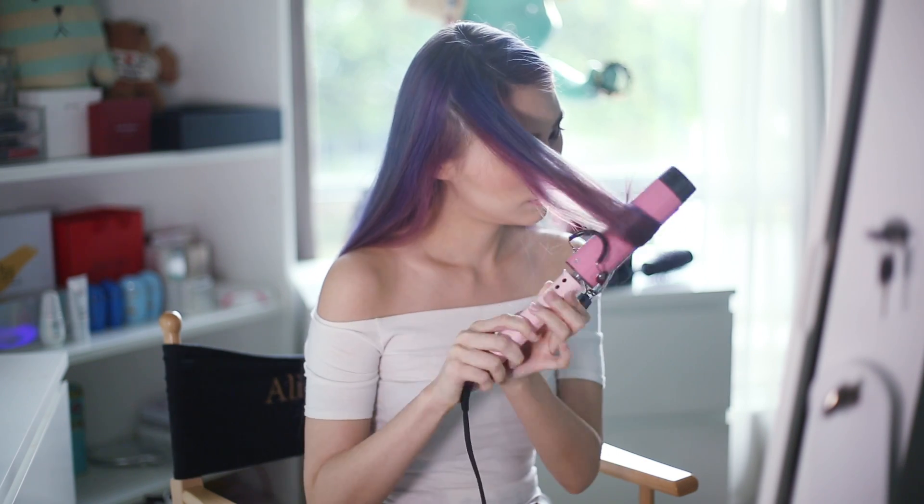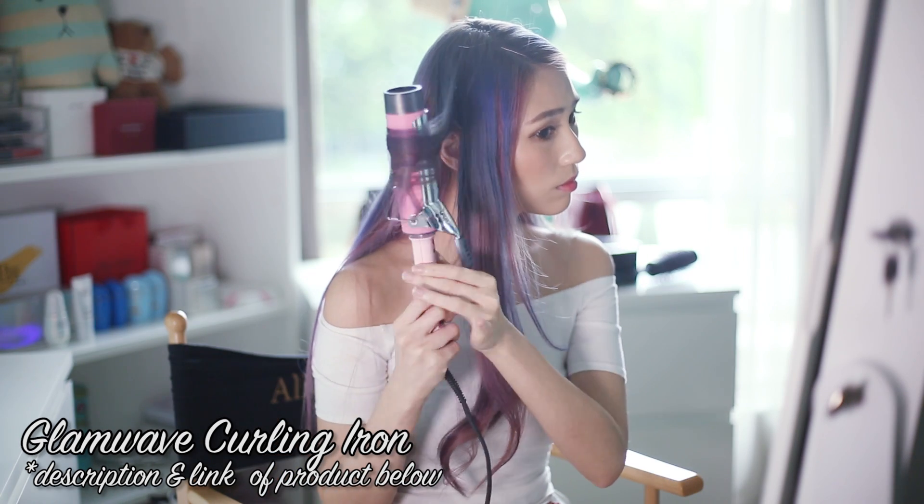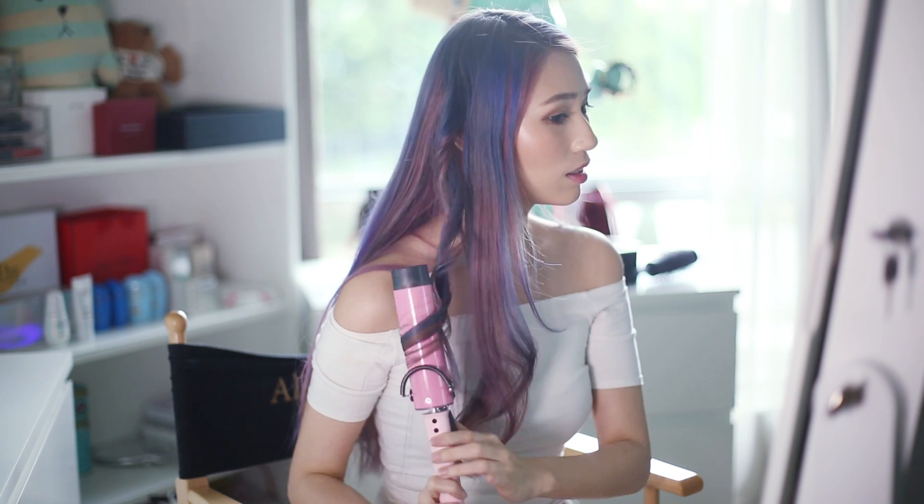For soft, bigger curls, I use Vodena's Curling Iron to achieve this look. Just simply twist my hair with the iron, wait for about 15 seconds, and voila!